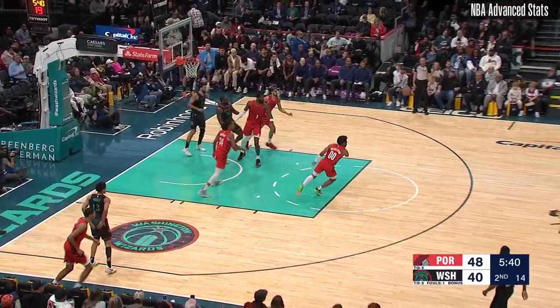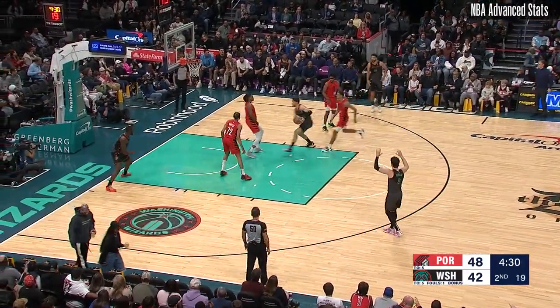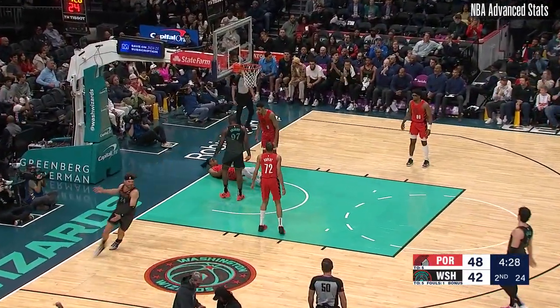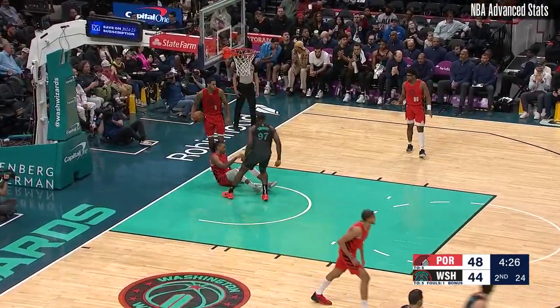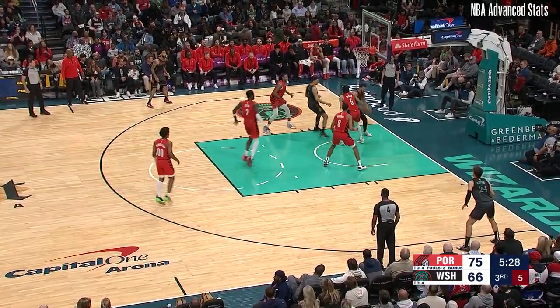JP all alone, expert with the rebound — oh, even a nice cross. Cory getting the finger roll, a lot of contact. He got activated and you can see how he is playing.